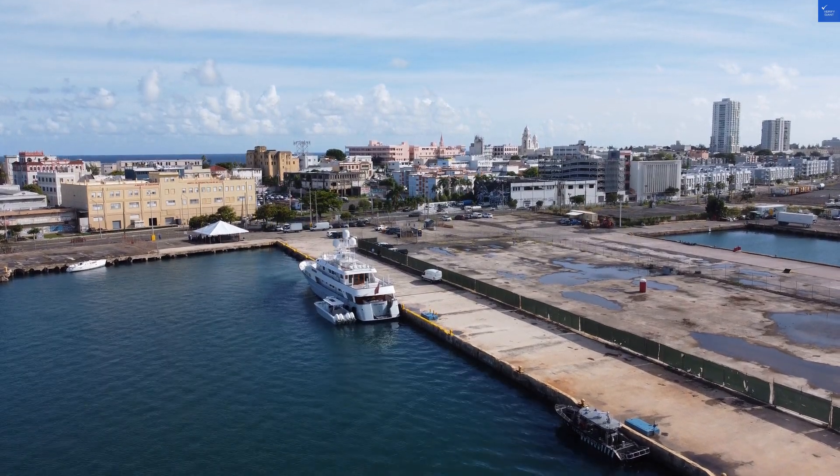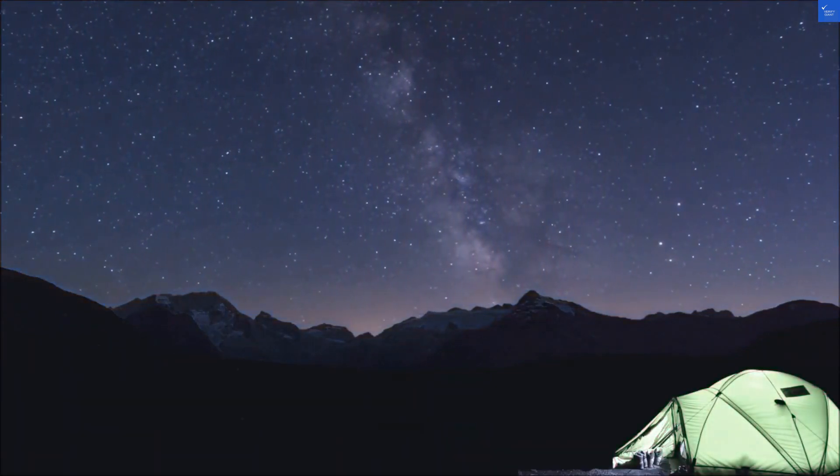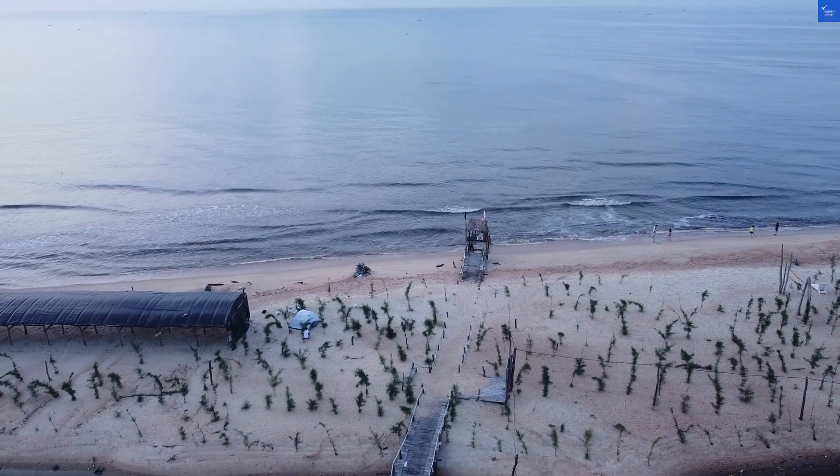So, is the Dom Pedro Marina worth your visit? Well, if you're looking for a lively experience, I'd say not worth it. But if you want a chill place to rest your head after exploring, maybe it's a yes. And if you want to book this hotel for an affordable price, check out the link in the description.